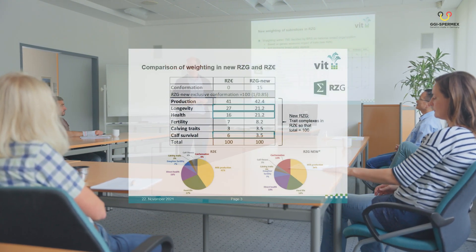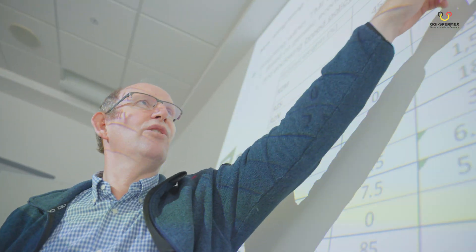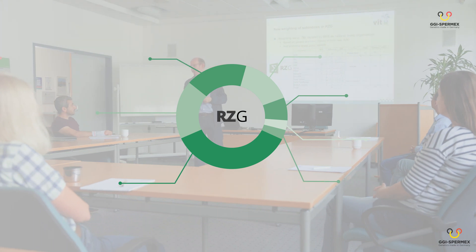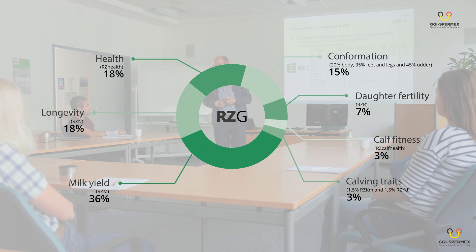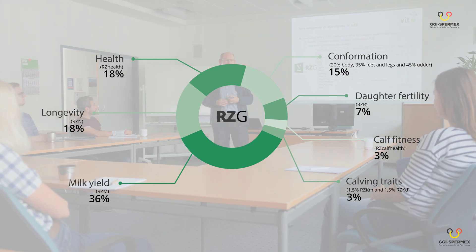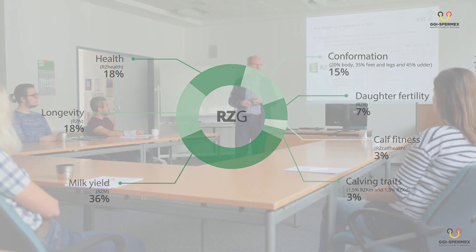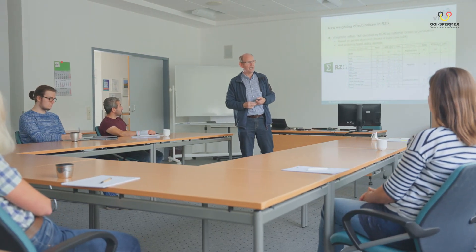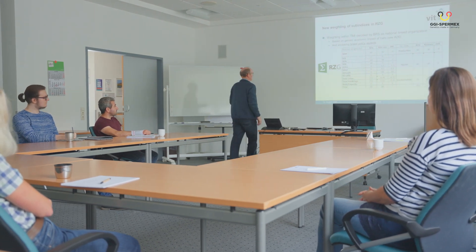Still focused on breeding a healthy, long-lasting and highly efficient cow, the weighting of milk production was reduced a little and the RZ Health with its four complexes and the RZ Calf Health were integrated. This complies with the wishes of the breeders — they want health to be more of a focus. With the addition of the conformation percentage in the breeding value RZG by the body breeding value, an adaptation succeeded that will meet the requirements for years to come.